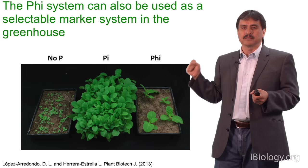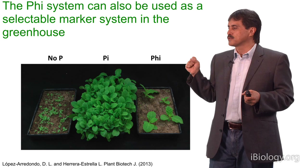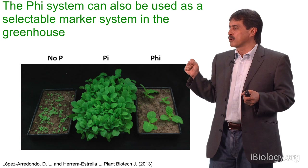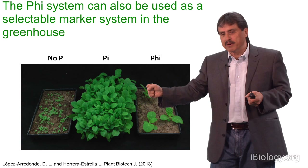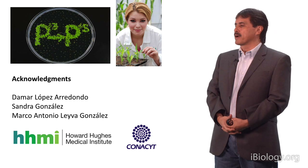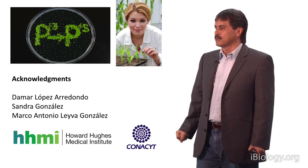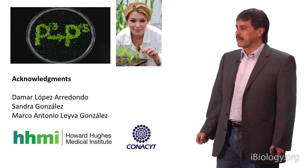There are still many aspects of this technology that need to be tested under field conditions. We will start doing tests with maize and soybean to prove that the system is robust under field conditions and that we can sustainably use the technology. This is an example of how genetic modifications can help us produce technology that will allow a more sustainable agriculture, in which reducing the environmental impact is one of the major components. I want to thank collaborators who worked on this project: Damar Lopez Arredondo, who has done most of the work engineering plants to metabolize phosphite, and Sandra Gonzalez and Marco Antonio Leyva, who helped us understand the responses of plants to phosphite. Thank you very much.